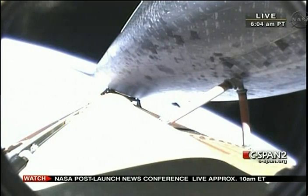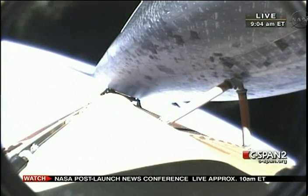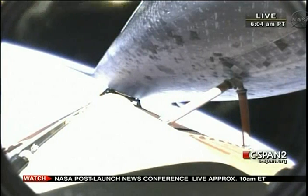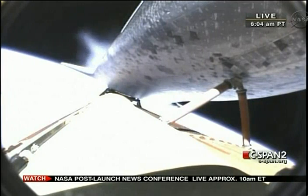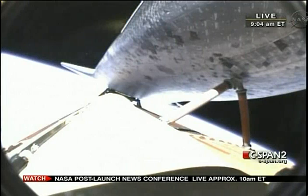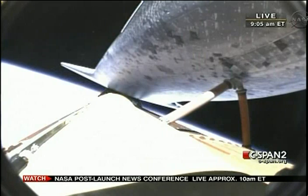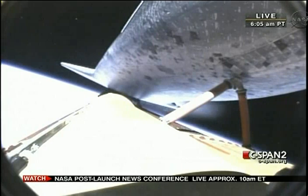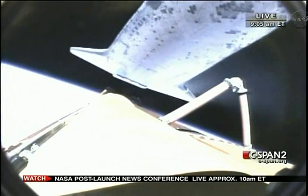Engines at 82% of rated thrust. Eight minutes into the flight, the next activity is a main engine cutoff, expected to be commanded at 21 seconds. And main engine cutoff has been confirmed. Flight dynamics reporting a nominal main engine cutoff. And separation from the external tank.